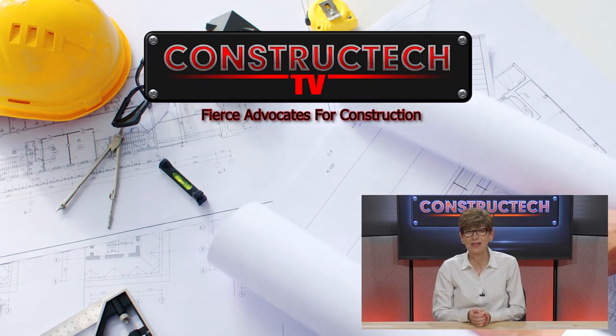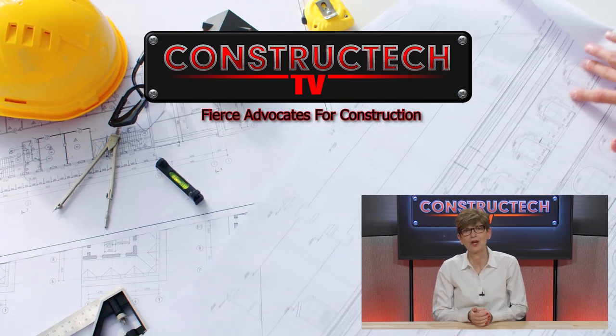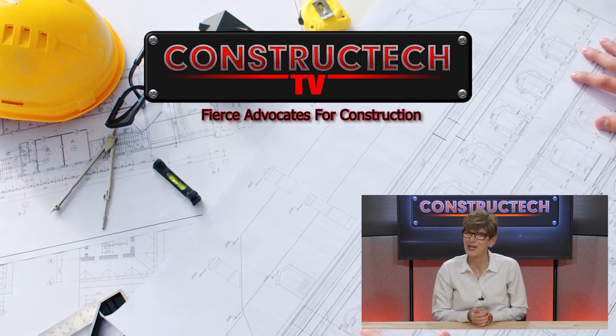Project success is defined as discovering the best way to use people, process, and technology. Today, virtual teams and digital tools are embracing the science and art of developing CapEx project schedules to increase predictability. One of the ways this is achieved is through advanced work packaging. Thanks for watching Construct Tech TV — fierce advocates for construction. Be sure to like, share, and subscribe.